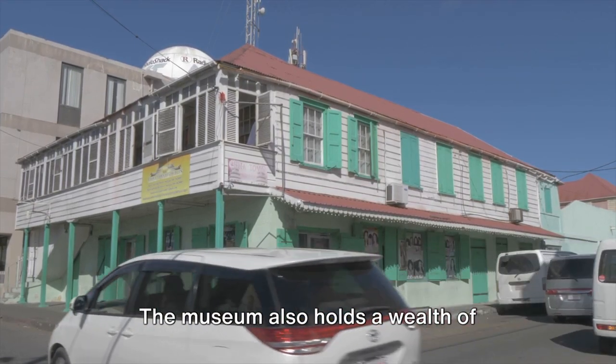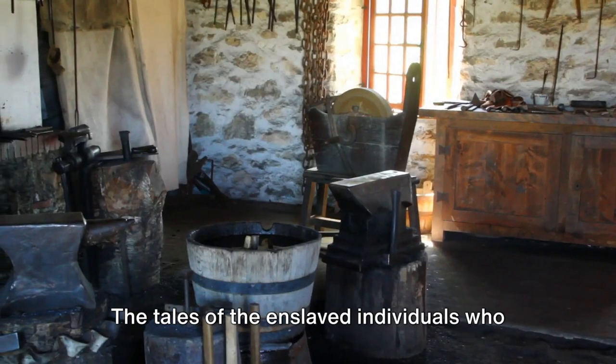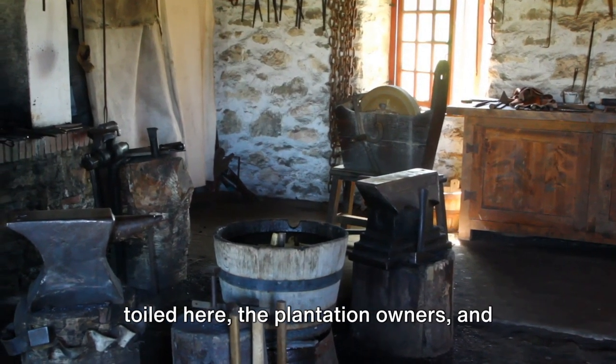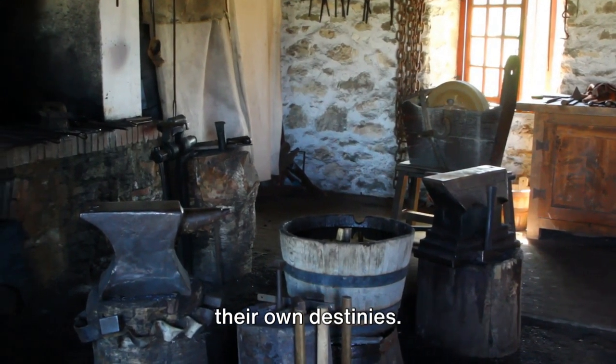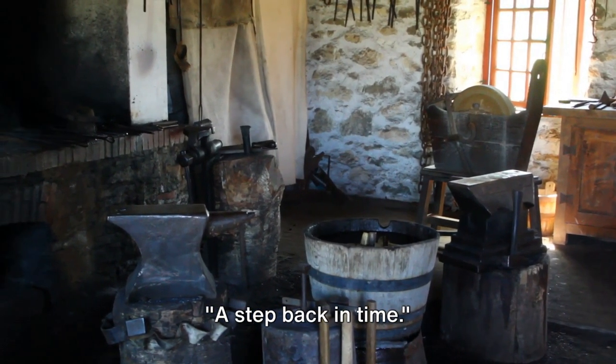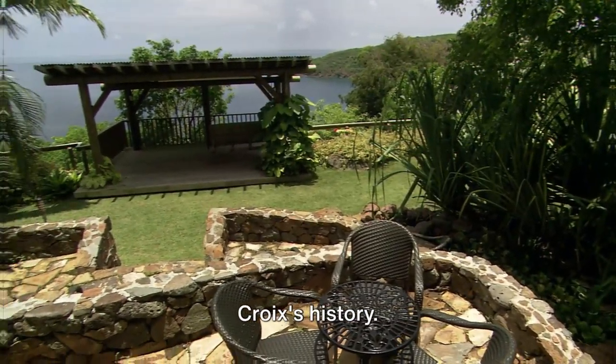The museum also holds a wealth of stories — stories of endurance, resilience, and change. The tales of the enslaved individuals who toiled here, the plantation owners, and the free men and women who sought to shape their own destinies. The Wim Plantation Museum is indeed a journey into the heart of St. Croix's history.